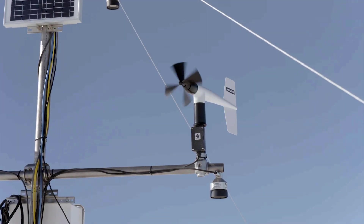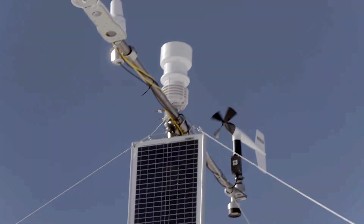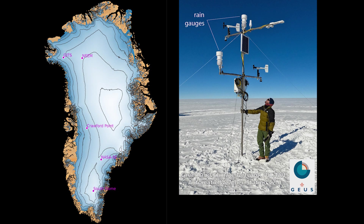As fate would have it, we at the Geological Survey of Denmark and Greenland had just installed rain gauges on several new automatic weather stations placed high on the ice sheet.